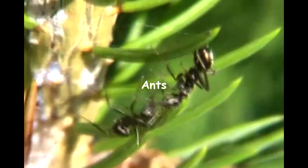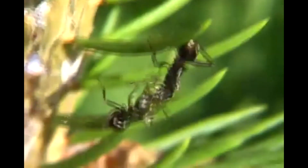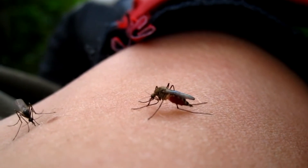Ants live in colonies and are close relatives to bees and wasps. Ants lose their wings after mating. As larvae, ants eat solids, while adults eat mostly liquids.